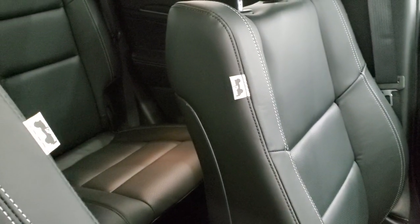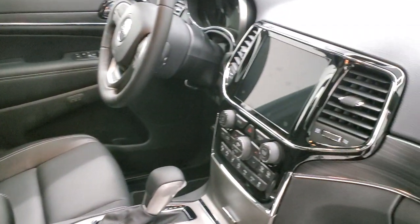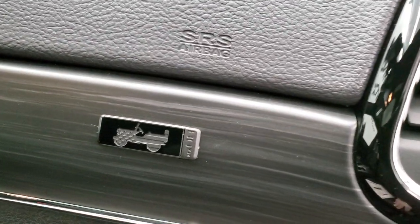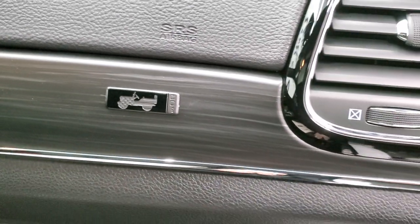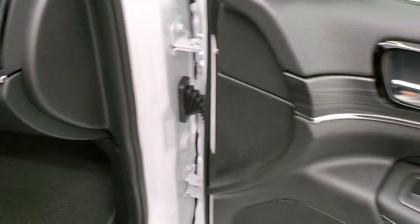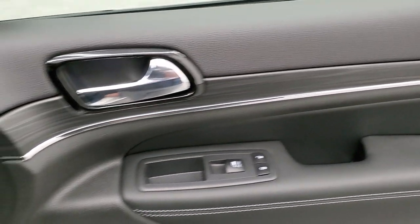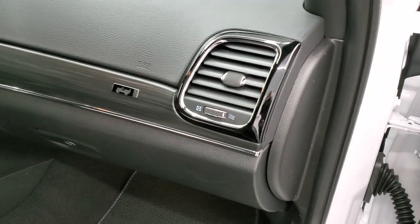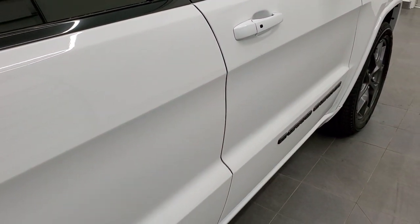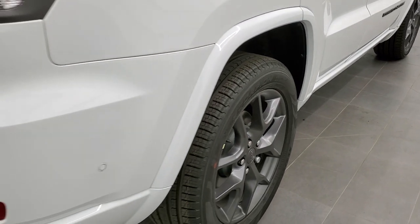You get the Jeep logo stitched on the side of the seats — that's part of the 80th anniversary. You get the wood grain trim and the 80th anniversary logo on the dash. This is the anodized gunmetal finish, and they carry it on the doors, around the moldings, and around the vents — really a great look. When sitting in the driver's seat, you really get a good feel for how that wraps around the cabin.